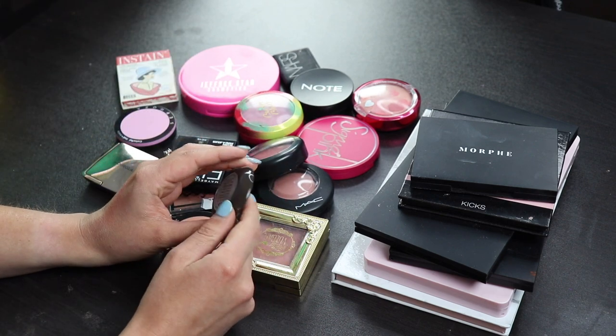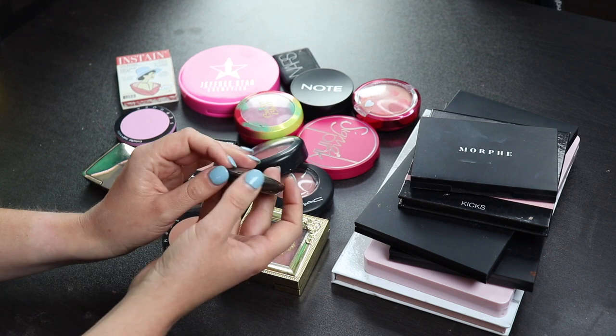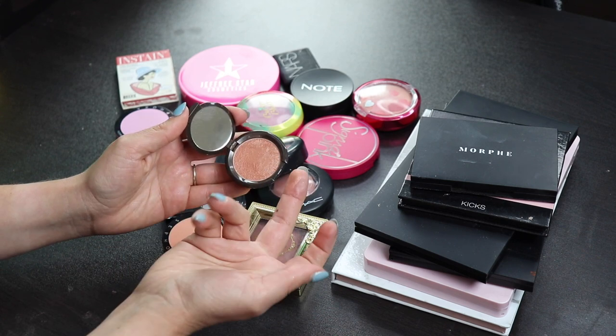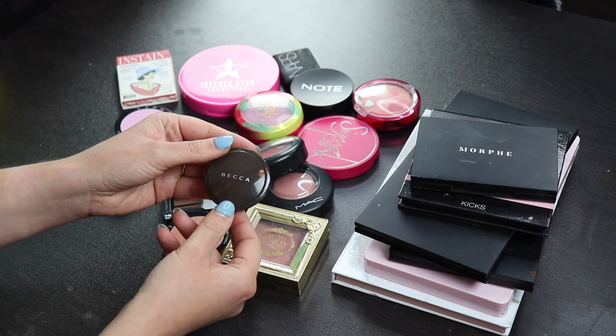So this is a Becca highlighter, but I have it in my blushes because it's too dark for me to use as a highlighter, and this is Rose Gold. It's one of their minis, and I love using this as a blush topper. I think this is beautiful. So yeah, I'll be keeping this around for that purpose, and I like this.